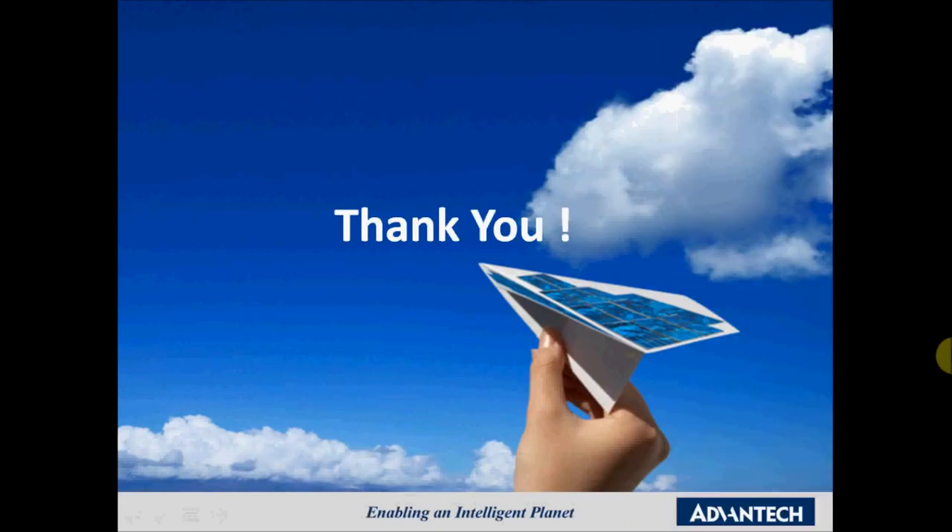I would like to thank you for your attention. This was Jay Xu, Product Sales Manager for Advantec Industrial Display Solutions. If you have any questions about our display solutions, feel free to contact me at any moment.